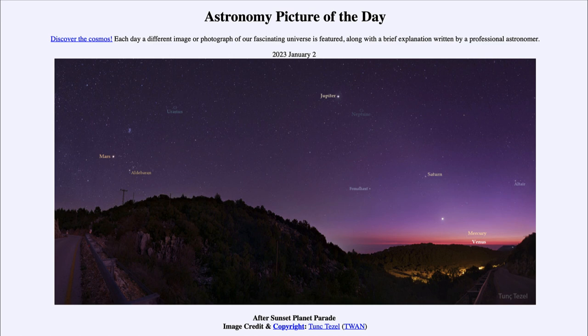Starting on the left-hand side, we see the planet Mars, the red planet, way off to the side. Then as we work our way through, we see a couple of other planets. Uranus and Neptune are labeled in blue because, while they're visible, they're not visible to the naked eye. We also see Jupiter up near the top.